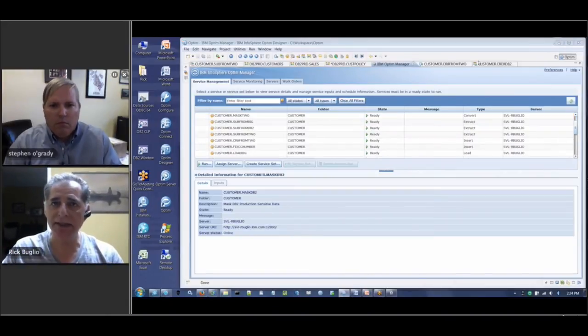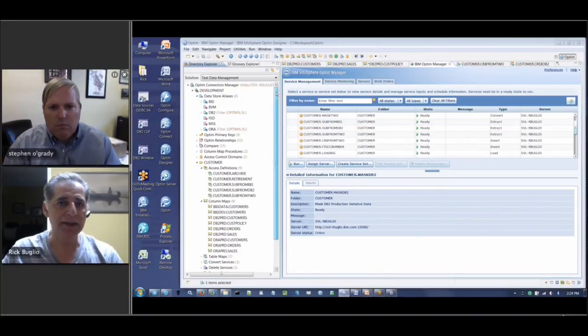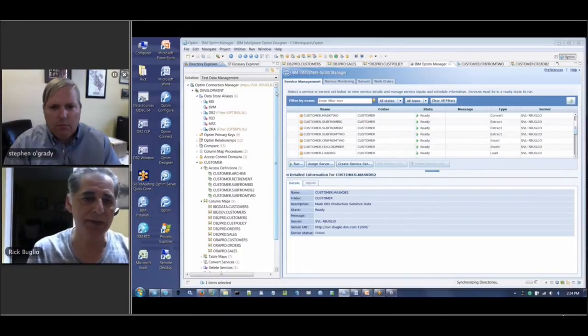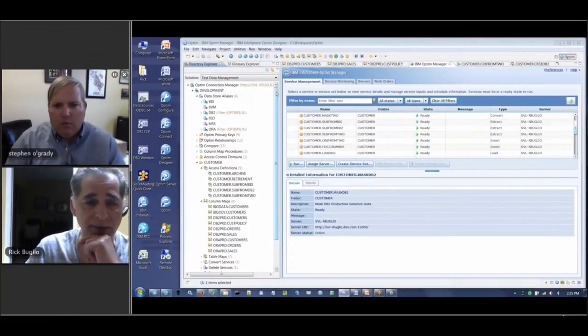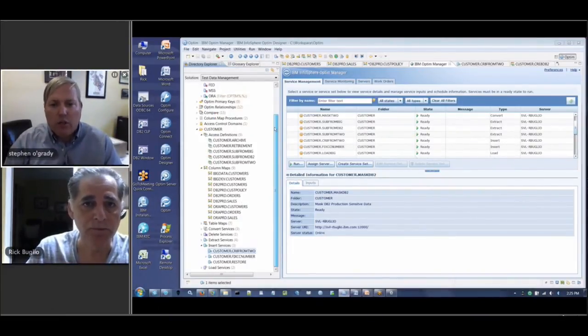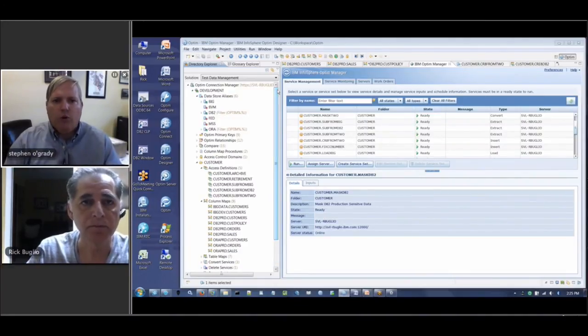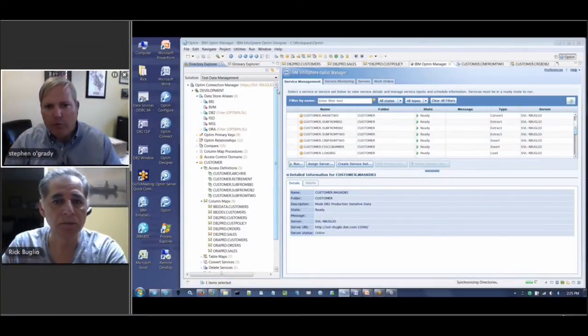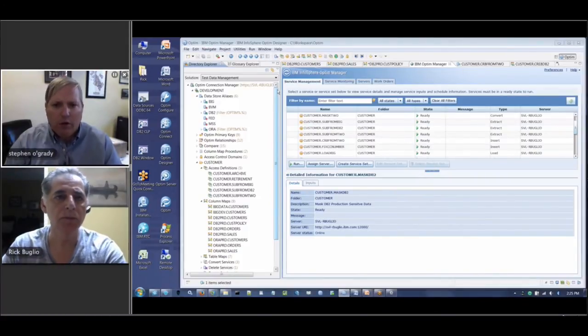It takes a little bit of work from a design perspective to get those services built, but once they're built I can expose them to end users very easily and all they have to do is log into the web interface. Essentially you're automating what has traditionally been a manual process — going in and manually altering databases, manually dropping fields and altering them according to pretty specific rules. You can set that up in advance, automate it, and run it on demand. Yeah, that's very cool.